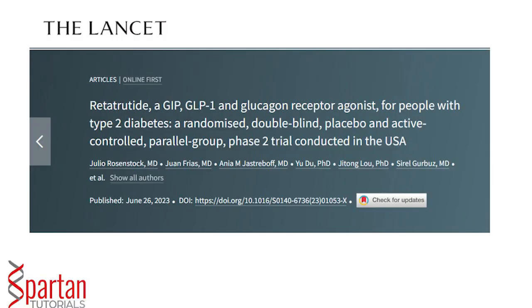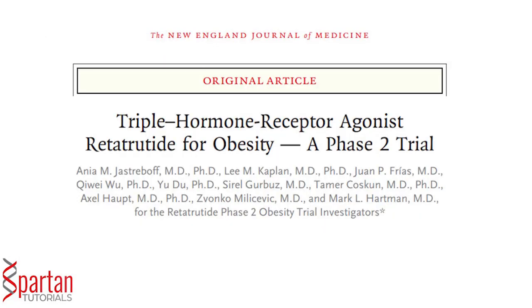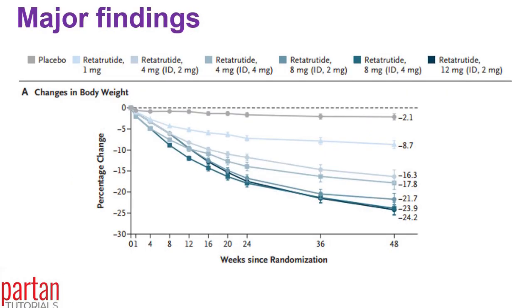Now Eli Lilly has published the results of its phase 2 trial. Around 300 healthy volunteers were enrolled in a double-blind, randomized, placebo-controlled trial and followed for 48 weeks. These studies were published simultaneously in The Lancet and the New England Journal of Medicine. The major finding was a maximum of 44.2% weight loss at the highest dose of retatrutide — a hugely significant result.